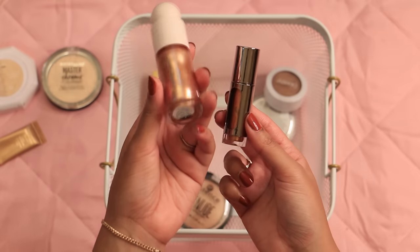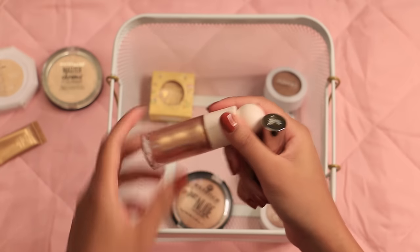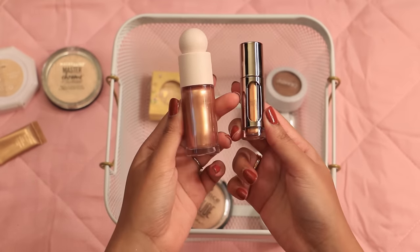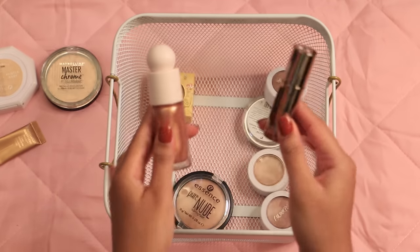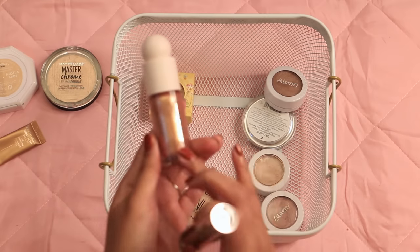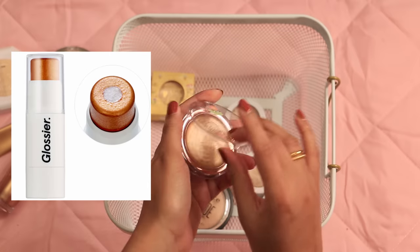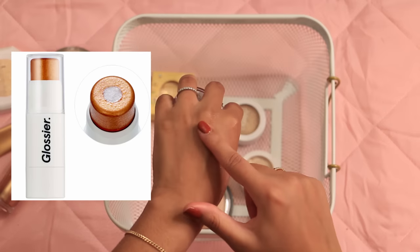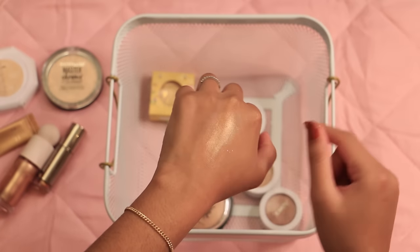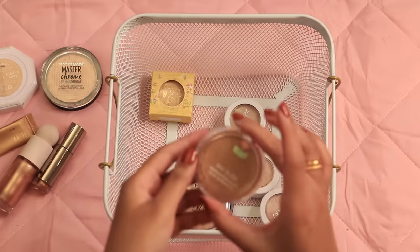These are my only two liquid highlighters — Rare Beauty in Flaunt and Danessa Myricks in Majesty. This is more of a rose gold and this is a bronzy color. I really like layering these with other powder and cream highlighters — just a great base if you're leaning into a glowy look. Definitely recommend the Danessa Myricks; with Rare Beauty you have to work fast or else it'll get patchy, but I like that this bottle will last my entire life. This highlighting glaze — I thought it'd be similar to Glossier Haloscope, but it's just kind of sticky, chunky, and oily. It looks pretty on your hand but on the face it can get patchy. Not worth it in my opinion.